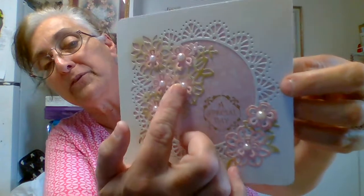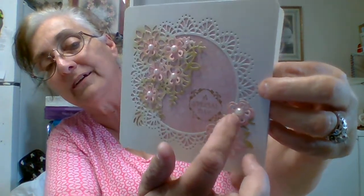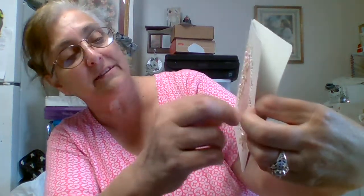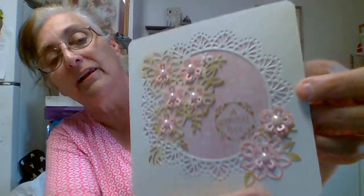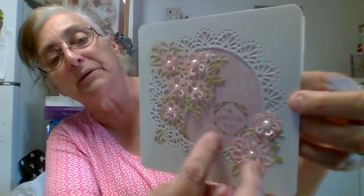She's popped little flat-back pearls in — look at that one in the center. I have a die like this and I love it, I just got it. It's a corner die though, so I'm about to see how it works. I love this card — that is gorgeous.